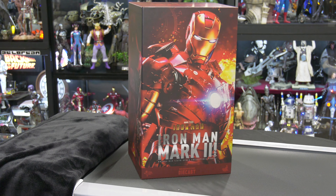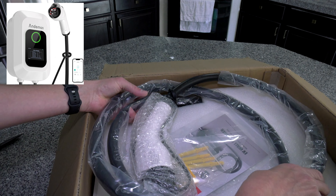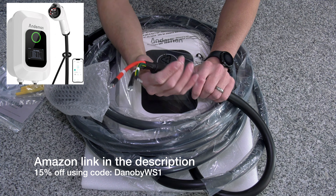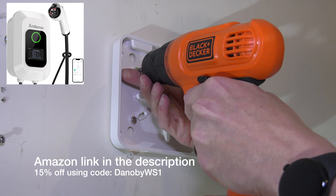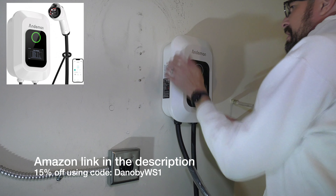Finally, it is here — the Iron Man Mark III from Hot Toys. I've had this for a few weeks, folks. I finally have the time and dedication to properly unbox it. But before I do, I want to give a shout-out to the wonderful folks from Andyman. They have provided me with a Level 2 charger, and I do a fantastic job installing it and going through some of the details. Yes, folks, like Tony Stark, I am a proponent of clean alternative energy. Use my Amazon link and my code to save 15% off.